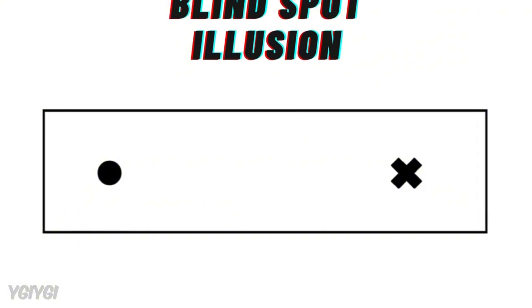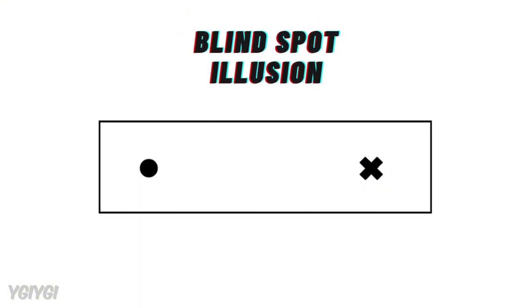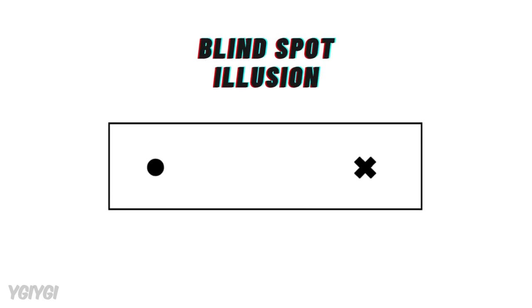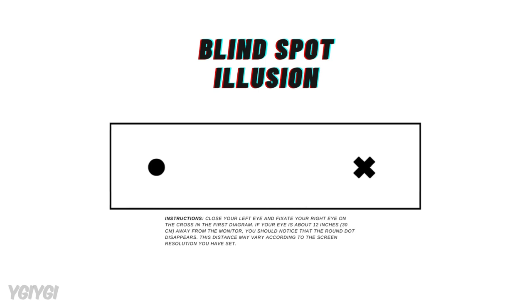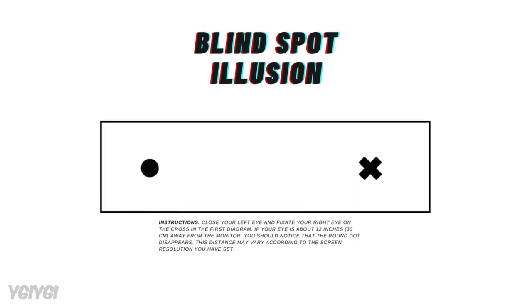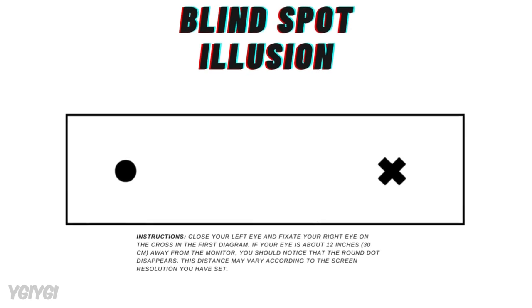Another powerful example is the Blind Spot Illusion. Everyone has a blind spot in their vision where the optic nerve connects to the retina, but we usually don't notice it because our brain fills in the missing information. In the Blind Spot Illusion, you can make part of an image disappear by positioning it in that gap, and your brain replaces it with the surrounding color or pattern. This shows how much your brain relies on context to make sense of the world around you.